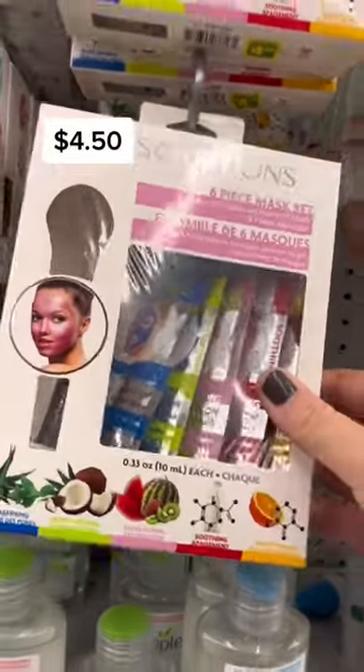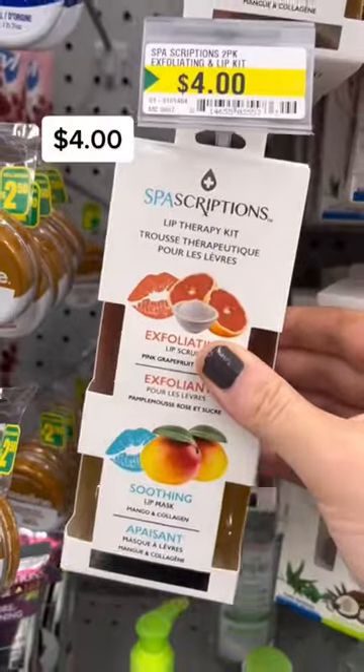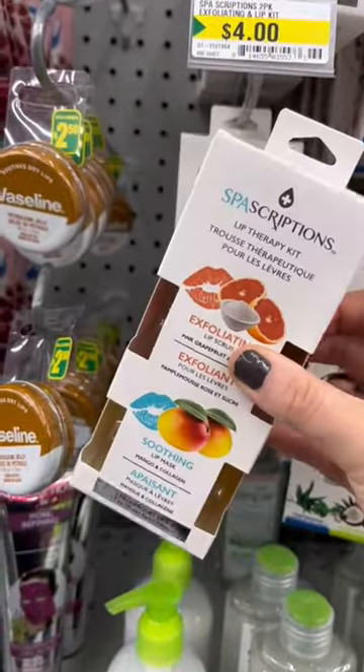A pack of six face masks from Spa Scriptions — these were $4.50. Also from Spa Scriptions, a lip therapy kit: an exfoliating lip scrub and lip mask for four dollars.